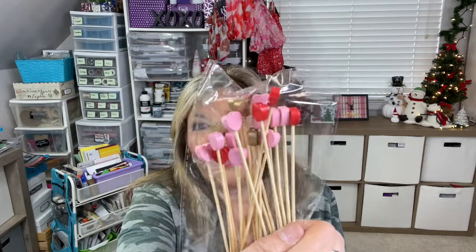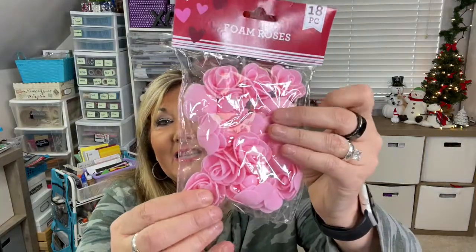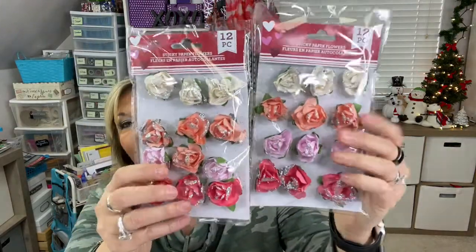I did kind of splurge on the Valentine's decor because I love decorating my paper crafts with flowers and hearts. I also love making little arrangements like the mug arrangement I made during our advent calendar days. Look at these little wooden stick hearts — I hadn't seen these before. You get 20 in the package. I also picked up some foam roses — they're already made, there are 18 in here. They also had sticky paper flowers and I got two of these — you get 12 per pack, and the colors are a little different in each.